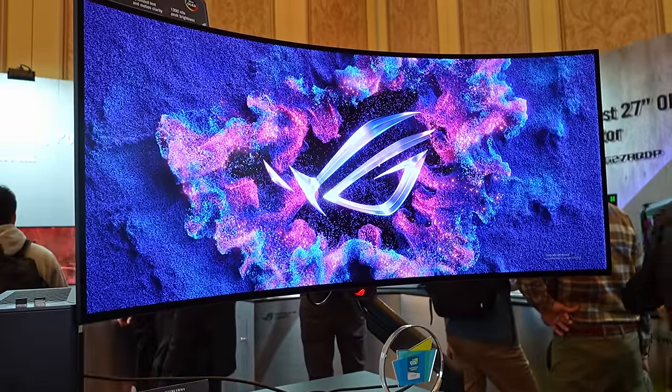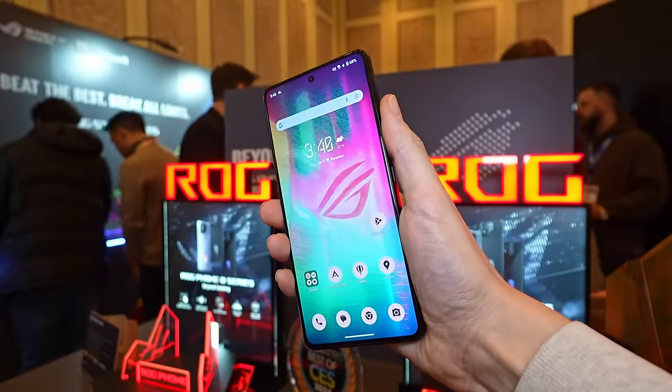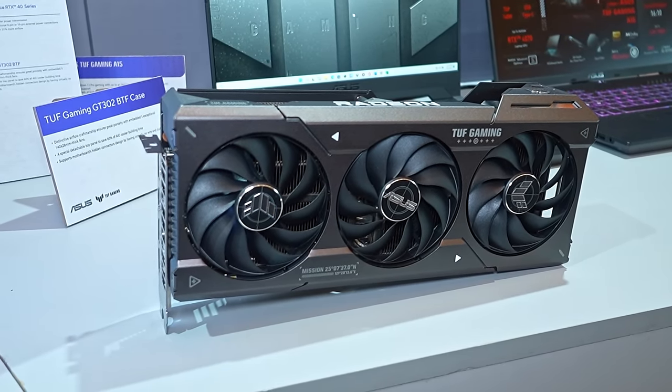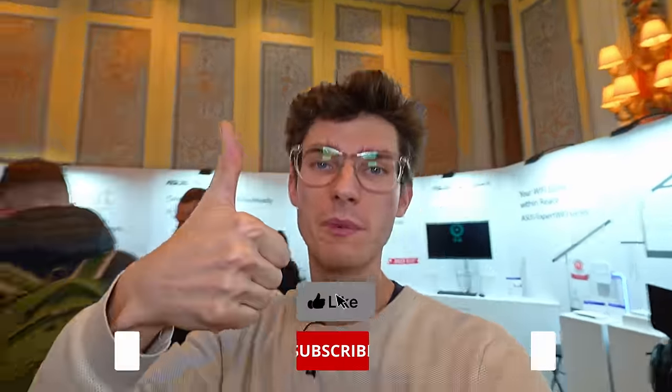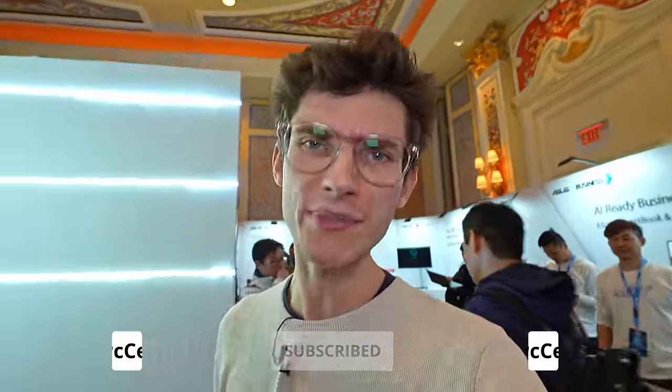And there we go everyone — that is my highlight of the ASUS booth, mainly PC gaming at CES 2024. Let me know your thoughts in the comments below on the monitors — what do you want me to get in first, what should I test? I've spoken to loads of people and have a lot of knowledge on the products now, so if there's anything you want to know specifically, let me know in the comments and I'll do my best to answer. Smash the like button if you enjoyed this, get yourself subscribed, and we'll see you in the next video.